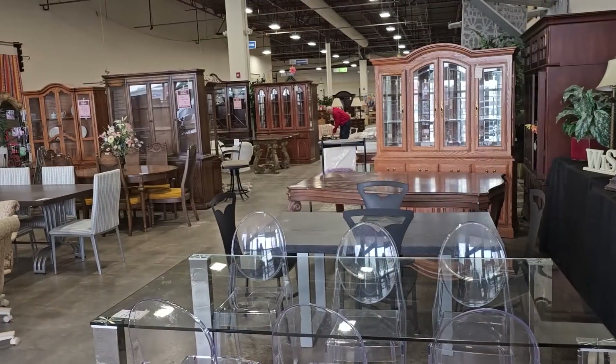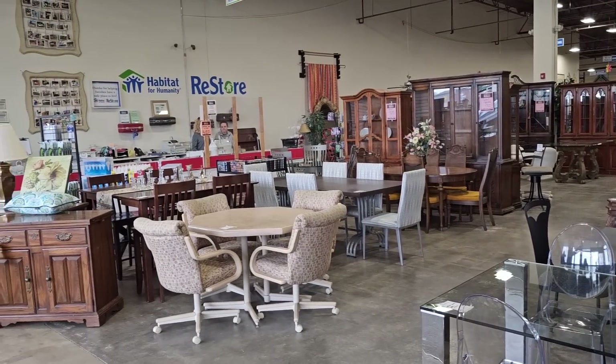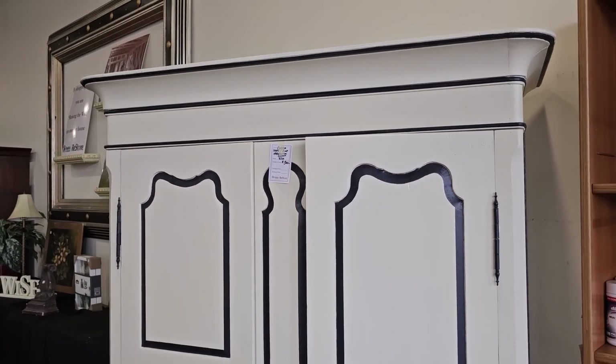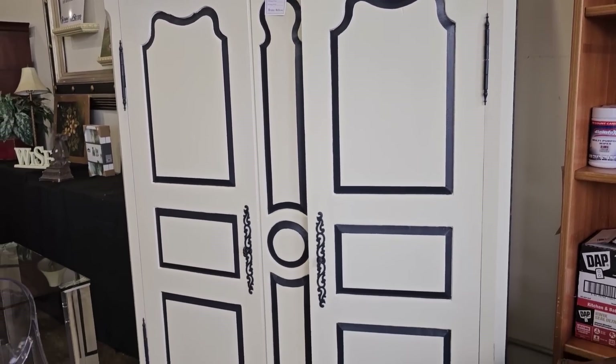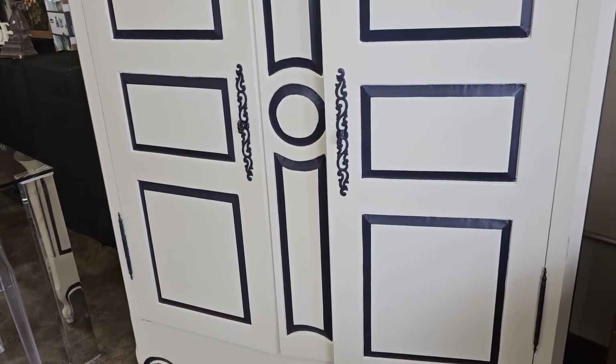Here's a shot around the store — we're going to get into all the areas. They had this sitting up front. I think it's beautiful — I would call it an armoire, though some people might call it an entertainment center. I love the colors and the design of it.